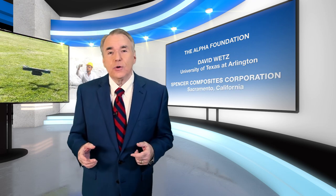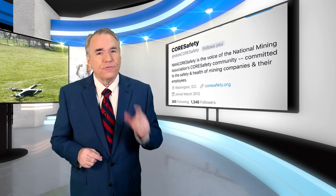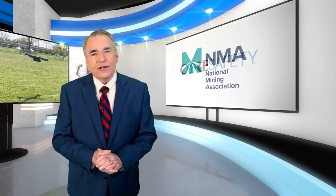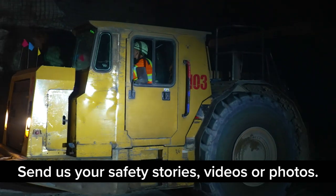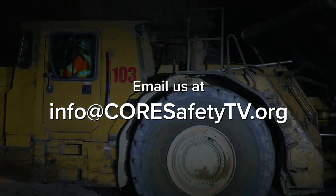I'll be keeping you updated on their progress. Please remember to follow us on Facebook and Twitter for more mine safety information. For Core Safety and the National Mining Association, I'm Nelson Duffel. Please be safe out there and thanks for watching. Special thanks to Dr. Roganchi, Dr. Hassan Allian, their team, and to the Spencer Composites Corporation. To share one of your safety stories, videos, or photos, email us at info@coresafetytv.org.